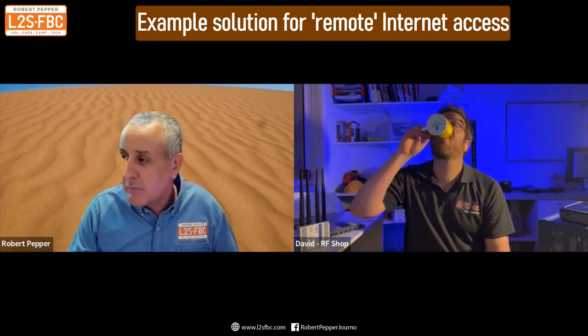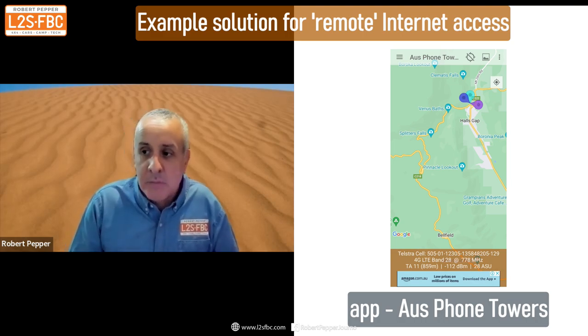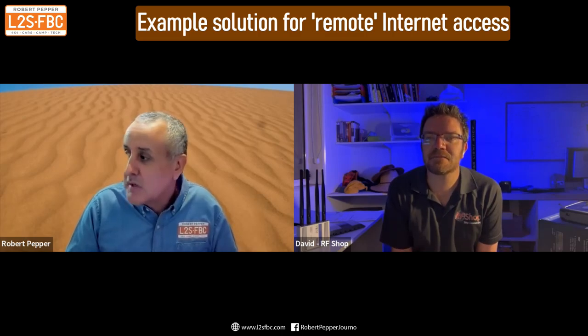Here's a photograph of my ute and my van. I would be inside that caravan working away with two laptops, two screens, and a tablet — all connected to the internet. That's over in the Grampians. The nearest phone tower from me was 16 kilometres away. Using an app I was able to find where the nearest phone tower was. On top of my ute is a camera tripod with an external antenna connected to my Nighthawk device.